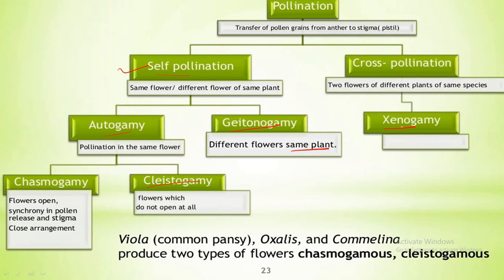The next type is xenogamy. Before we move to xenogamy, let us understand what is a chasmogamous flower. Chasmogamous flowers are flowers which open with exposed sex organs, so pollen grains from another flower can land on the stigma as well — for example, Mirabilis. Now, xenogamy or cross-pollination involves the transfer of pollen grains from the anther of one plant to the stigma of another plant. This is the only type of pollination which brings genetically different types of pollen grains to the stigma during pollination. Examples are papaya, maize, etc.